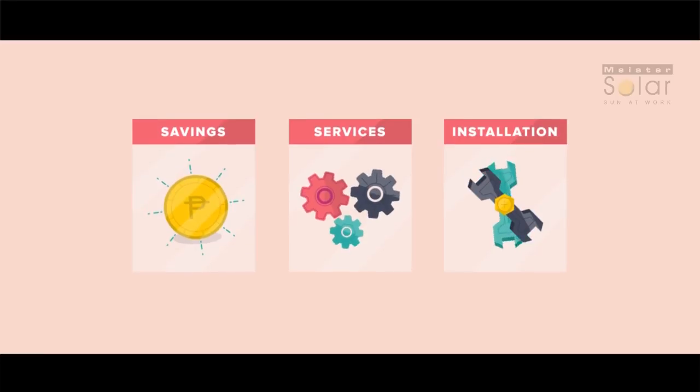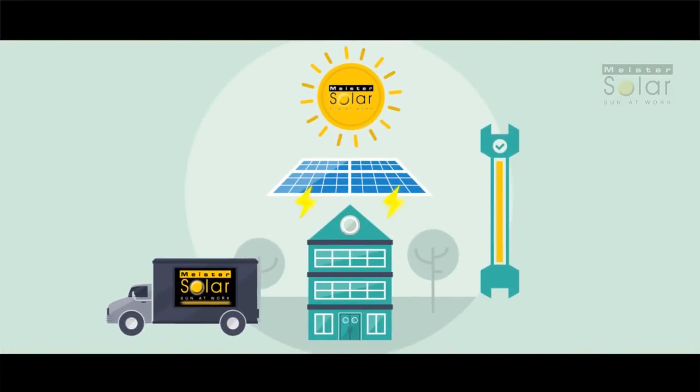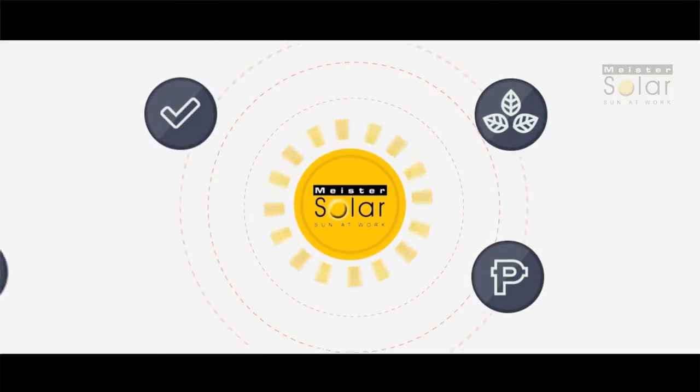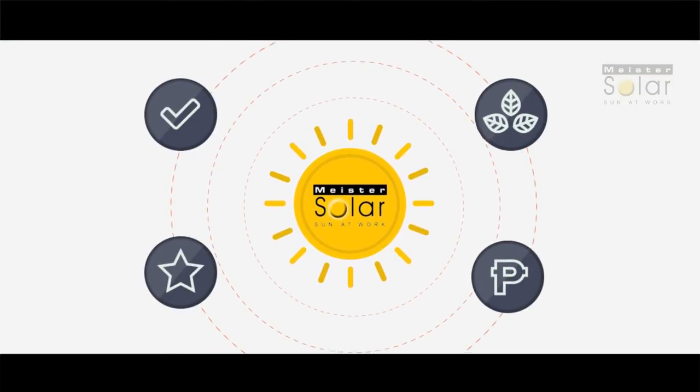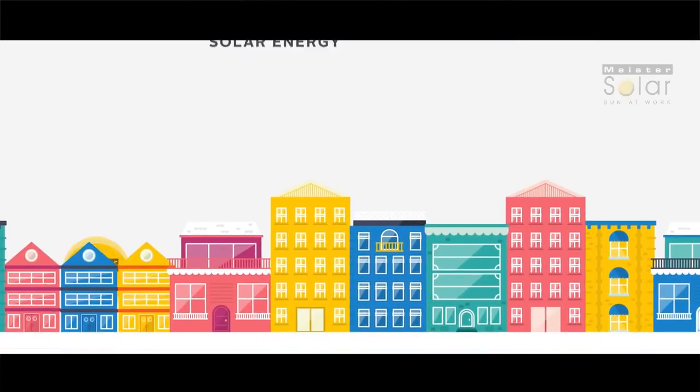Why Meister Solar? We offer incredible cost savings and an easy installation process. We'll handle everything for you, from planning through installation and setup. With Meister Solar, switching to clean, free energy is easy, affordable, and a practical investment. Call or email us anytime for your free site assessment and consultation, and to learn more about our no-money-down, no-interest-for-a-year special offer.